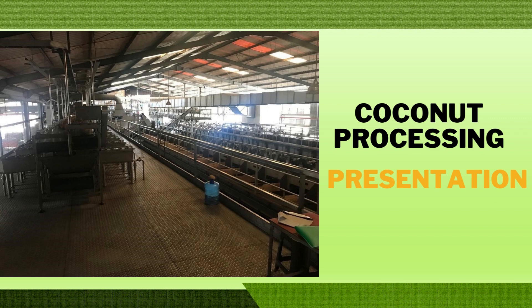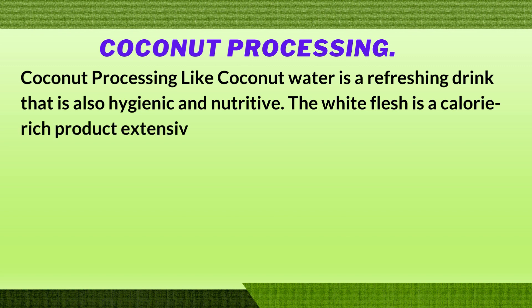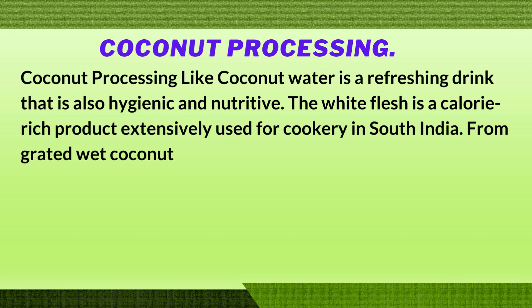This is a coconut processing presentation. Coconut water is a refreshing drink that is also hygienic and nutritive. The white flesh is a calorie-rich product extensively used for cookery in South India. From grated wet coconut kernel, good quality oil as well as protein and carbohydrates can be extracted.